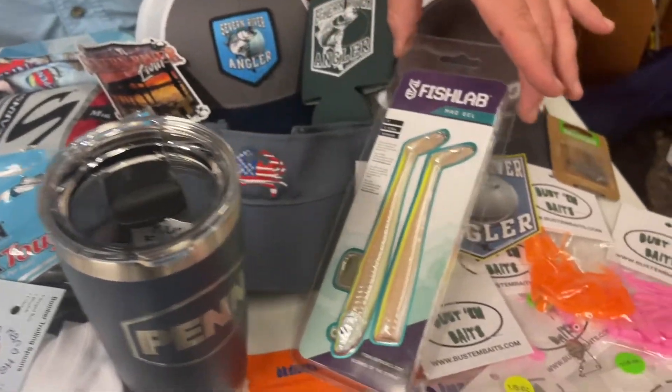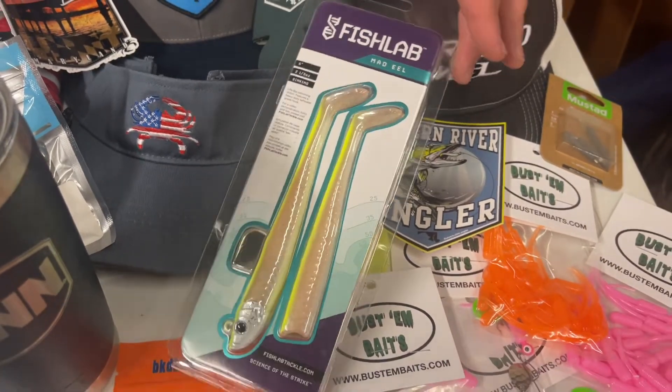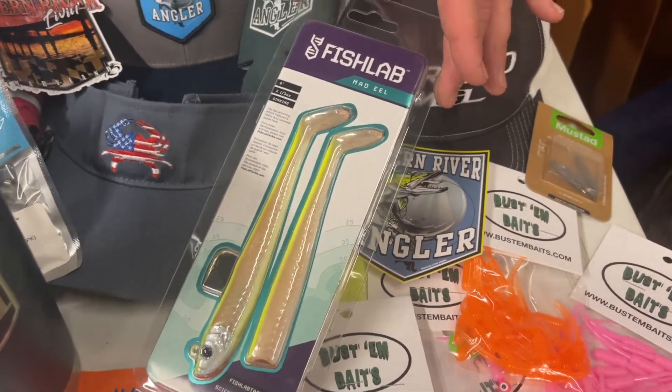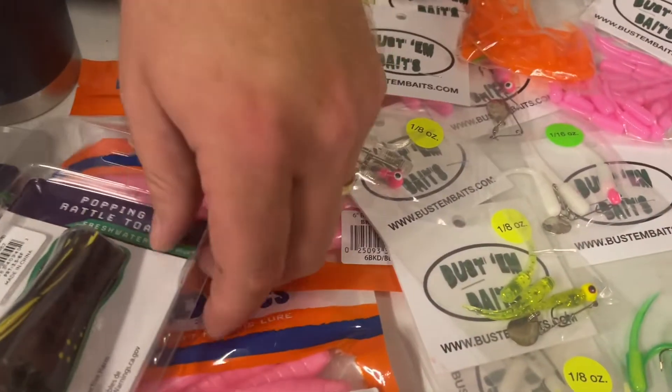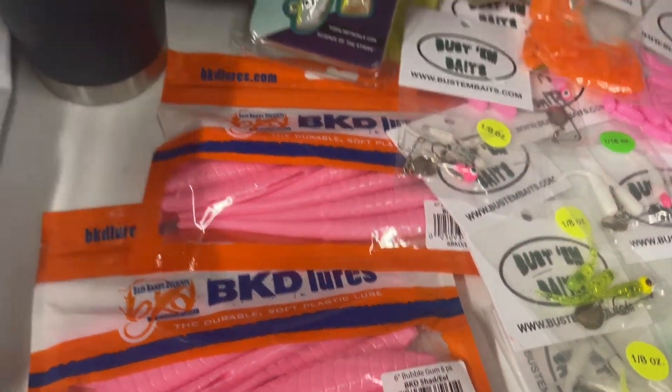Fish Lab — of course it's the White Perch Open, but we're going to go fishing for stripers. That's a fantastic bait with a lot of cool action to it, those are a lot of fun to fish. BKEDs, another local vendor — we've got some cool stuff from BKEDs, some baits.